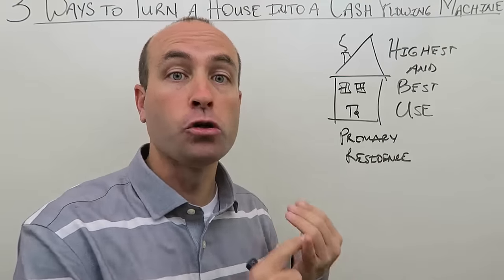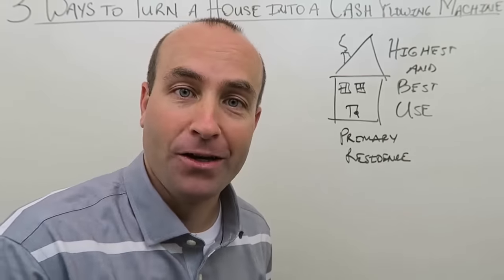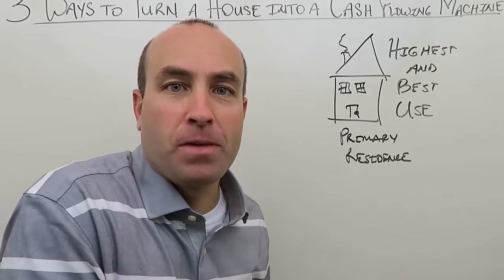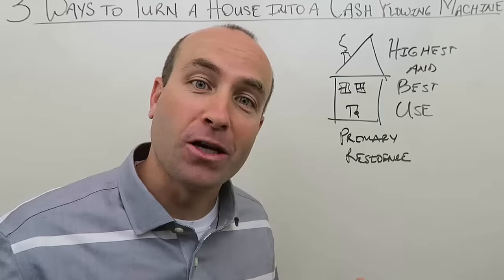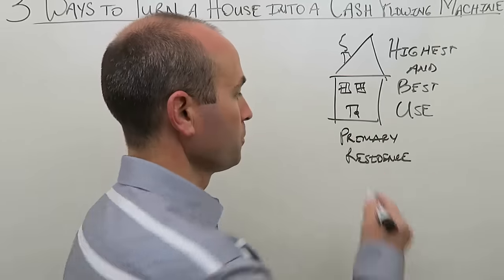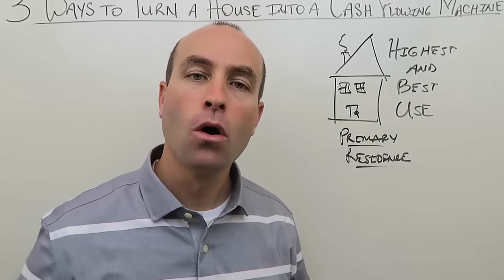By contrast, multi-family properties — a duplex, triplex, quad, or larger — were designed for renting out, so that is their highest and best use. You can live in one side of a duplex or one unit of a quad, but you're still renting out the other units. That's their highest and best use, whereas a single-family home's highest and best use is as a primary residence.